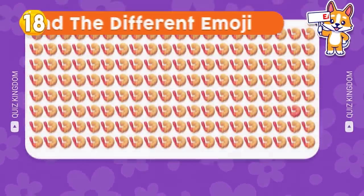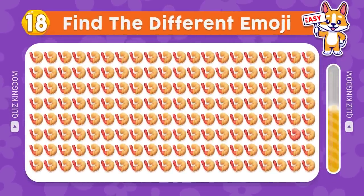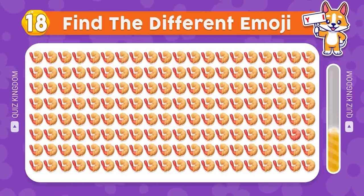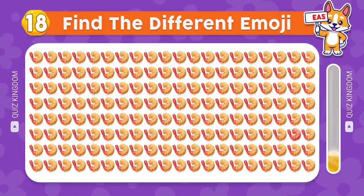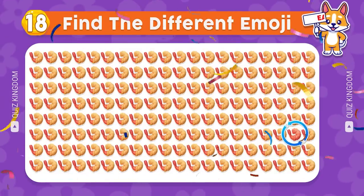Can you find the different emoji? Nice, the odd emoji's here.